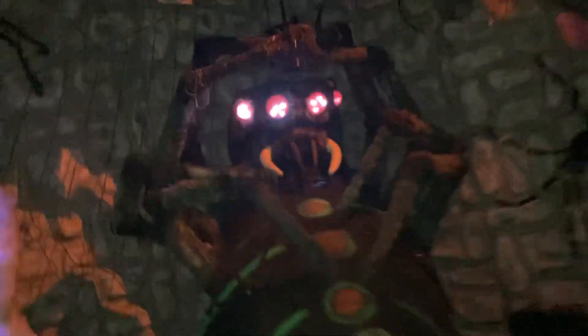But yeah, this is one of my favorite dark rides. I had forgotten how good this thing was. It's got a lot of great sets, plus I like the swinging of it. That kind of reminds me of the Gold Rusher.